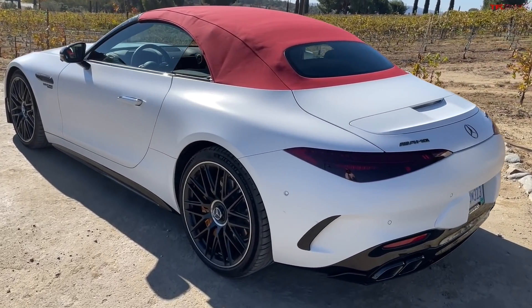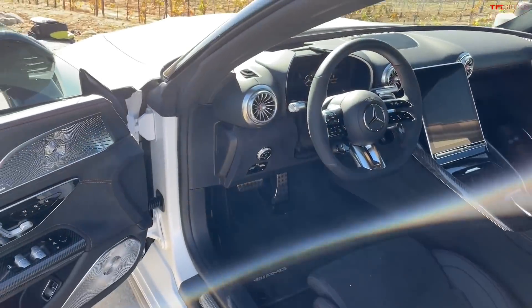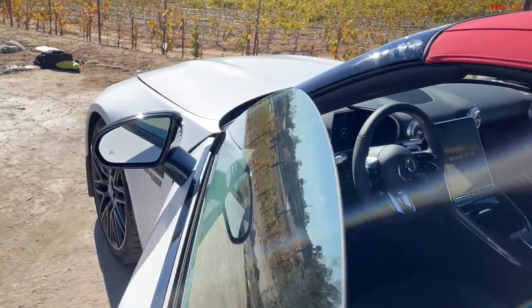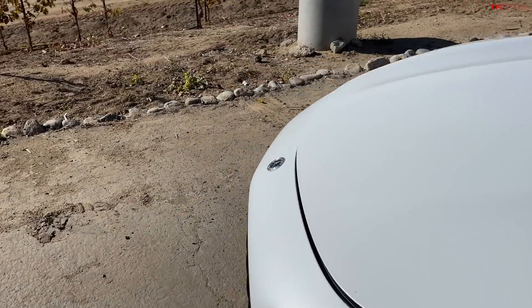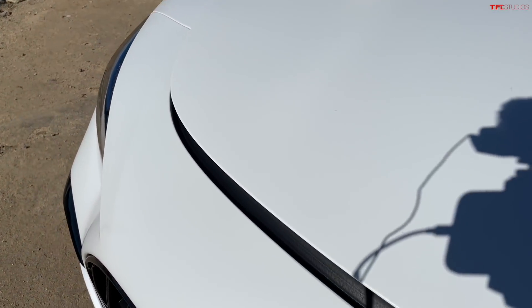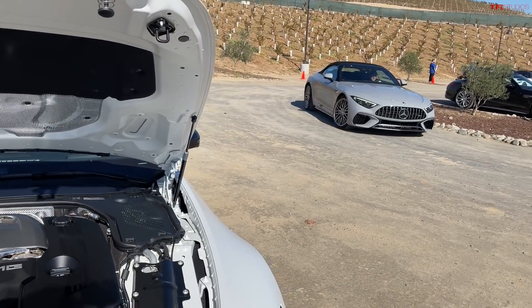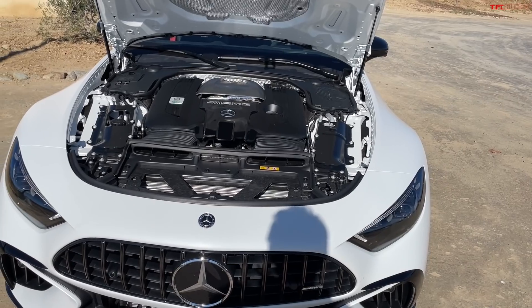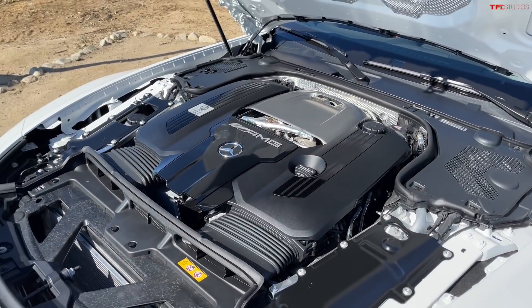It's a 4-liter V8, so let's start with that. It produces about 577 horsepower, which is a significant amount. It's a twin turbo, and it will compel this car to a top speed of — get this — 196 miles an hour. And by the way, here's the color of the car. That's kind of a fun color. 196 miles an hour, and 0 to 60 in about 3.5 seconds.